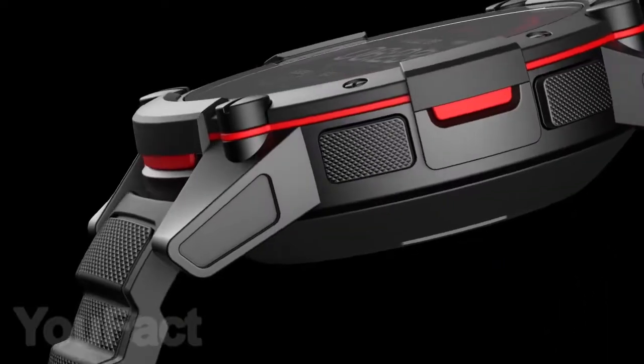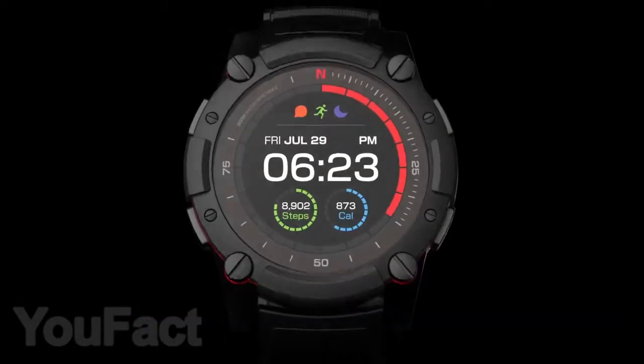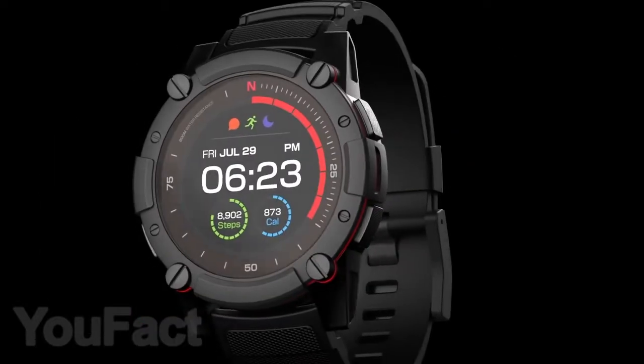The PowerWatch 2 features aviation grade aluminum casing, sapphire crystal front glass, and a tempered back — definitely a cool design.